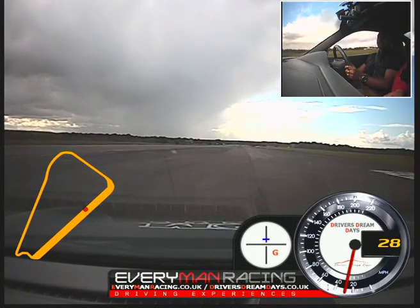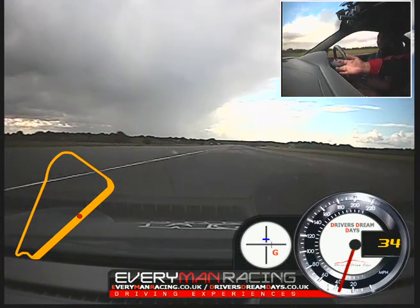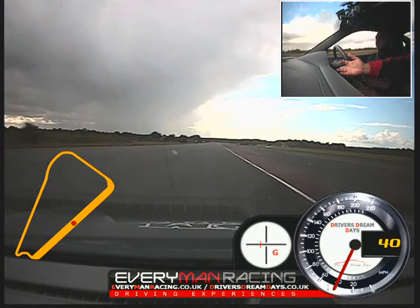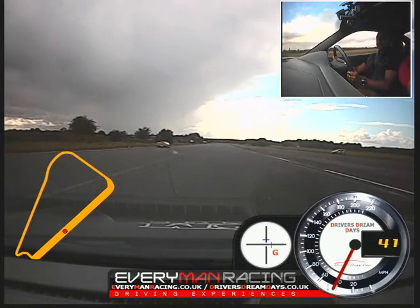We've got a green Lambo coming down the track, just keep going out onto the track but keep to the right hand side of it. We've got a Ferrari after them as well, so we'll just stay over here out of the way. Now once the 458 has gone past, we'll go over.